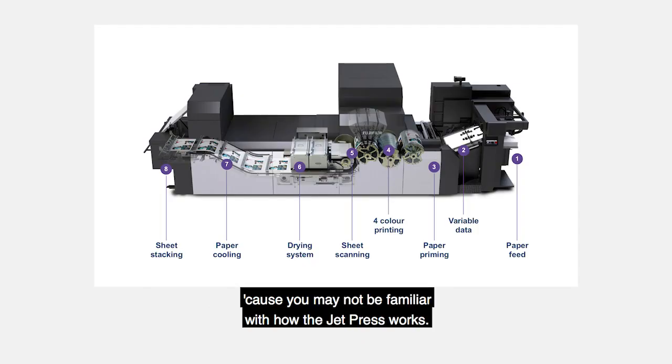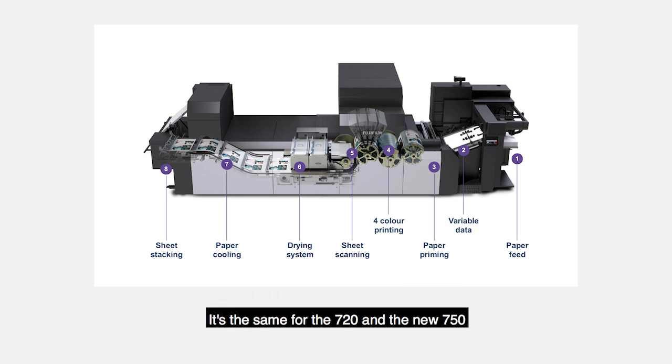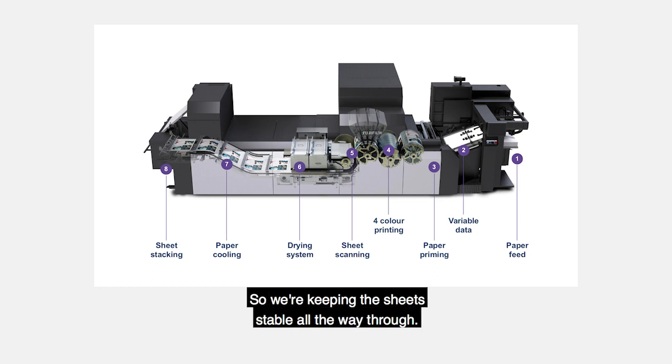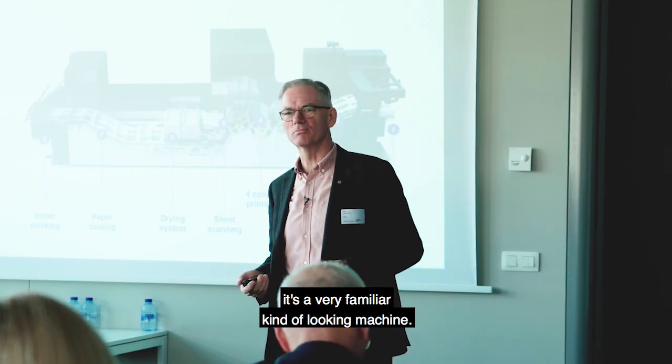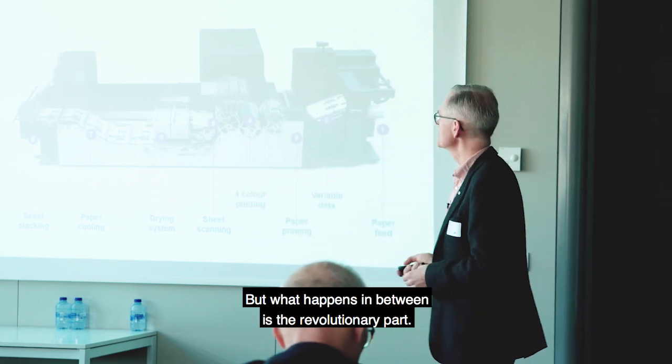Let me take you quickly through how the JetPress works - it's the same for the 720 and the new 750. We start off with a standard offset paper feed with side lay and grippers, keeping the sheets stable all the way through. We have variable data capability so we can manage what goes on the front and the back of the sheet by matching barcodes. We have a four-color printing section where we print in a single pass on the same drum, so we get great registration. We then scan the sheet, dry it, cool it down, and stack it in a standard offset stacker.